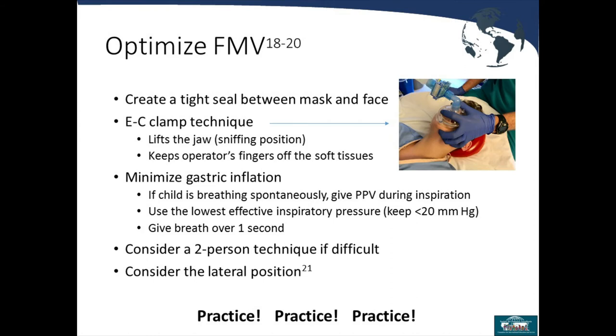To optimize face mask ventilation, you need to create a tight seal between the mask and the face. The EC technique — forming a C with your fingers over the top of the mask and an E along the mandible — provides a tighter fit in pediatrics, though it's not universally applicable. Keep your fingers off the soft tissues, lift the jaw, and use only the number of fingers appropriate for the size of the patient's face.